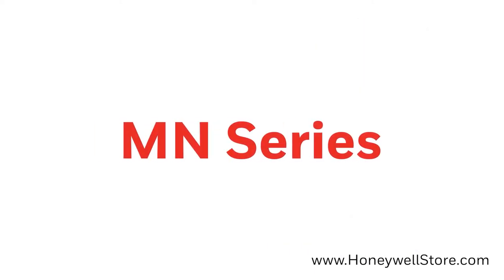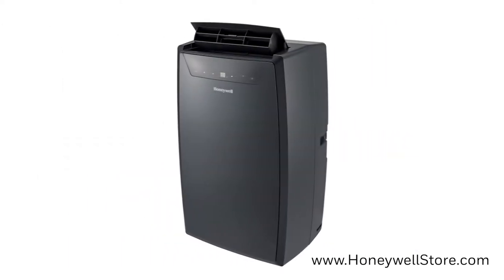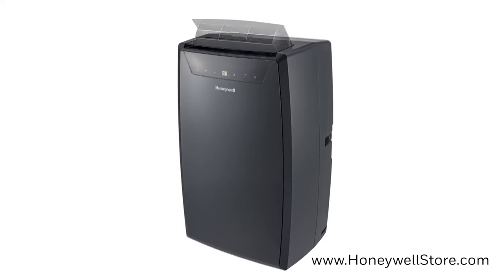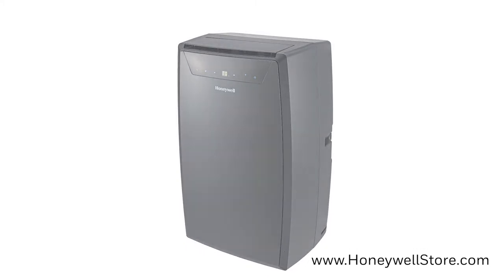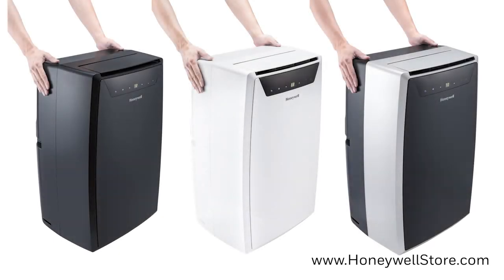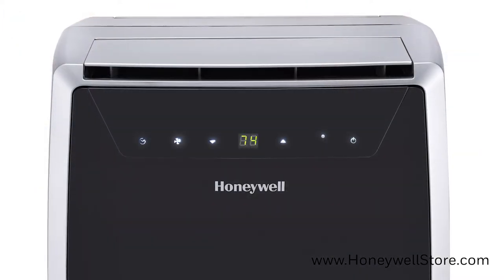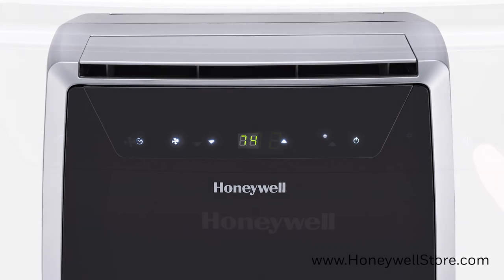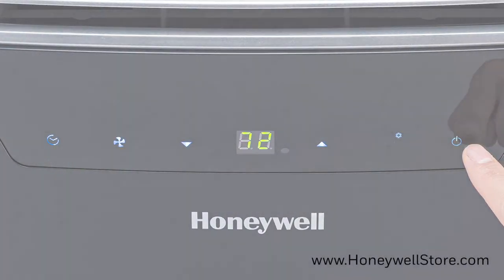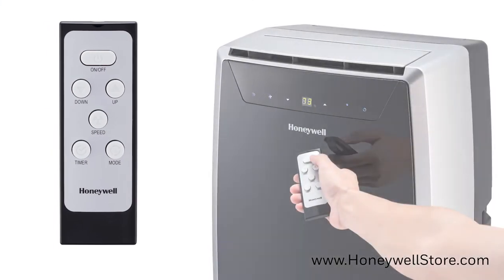The MN series offers 3-in-1 options as well as 4-in-1 options with heating, cooling, dehumidifier, and a fan, with multiple sizing options and colors to choose from. There's black, white, and black and silver, with options ranging from 11,000 BTU all the way up to 14,000 BTU. The design moves the digital touch display to the front of the unit for easy reading of the onboard digital thermostat, and a remote control is included for added convenience.